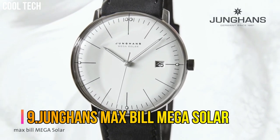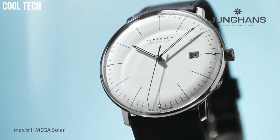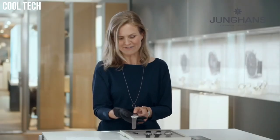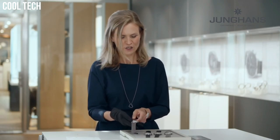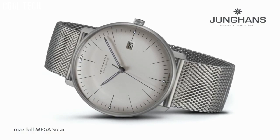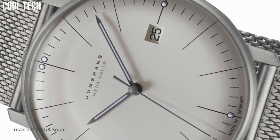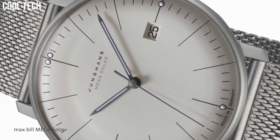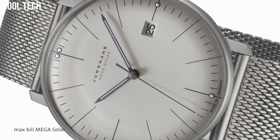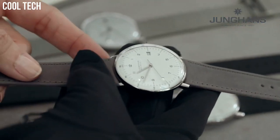Number 9: Jungen's Max Bill Mega Solar. White dial enhanced by luminous silver-tone hands, silver-tone stainless steel case with a black leather band, automatic movement, 30 meters water resistance, fixed bezel, scratch-resistant sapphire crystal, transparent case back, case thickness 10 millimeters, band material leather, band width 20 millimeters, band color black, dial color white, special features: shock resistant.